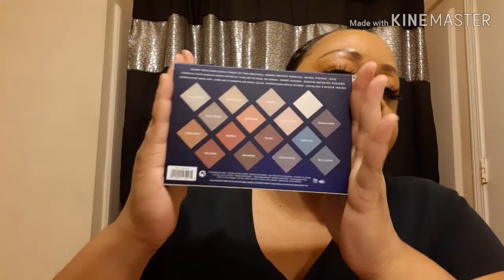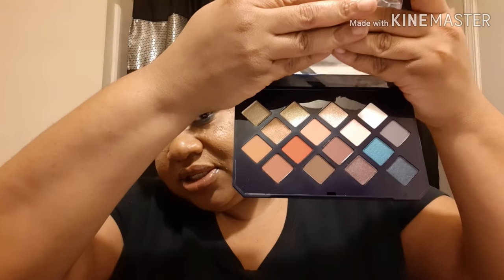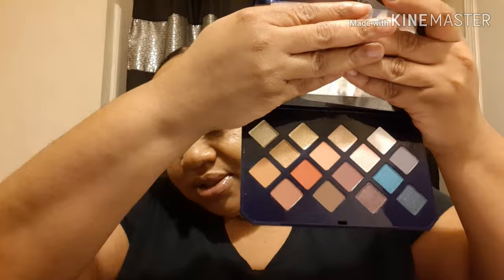The next thing I have is the Moroccan Spice Eyeshadow Palette. It shows all the colors on the back and the names of them, and this retails for $29. Look at this — this is nice! It has a mirror inside and she looks like this. She's pretty, I can't wait to use her. And once again this retails for $29.